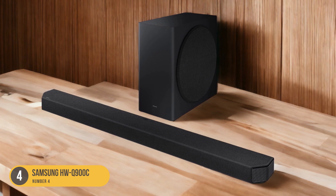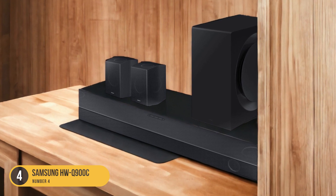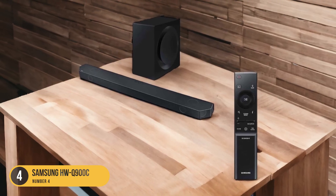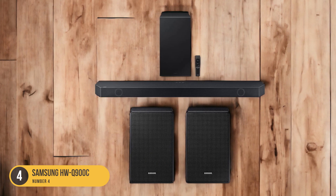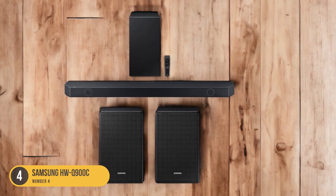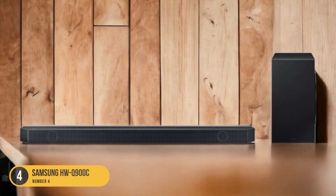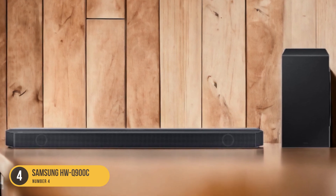Whether you're watching movies, listening to music, or playing games, the HWQ-900C delivers immersive sound that enhances your overall audio experience. With its 7.1.2 channel configuration, the HWQ-900C provides a wide and detailed soundstage. The soundbar is equipped with up-firing and side-firing speakers, as well as two wireless rear speakers, creating a surround sound experience that fills the room. The included subwoofer adds deep and powerful bass, further enhancing the impact of explosions and low-frequency effects.